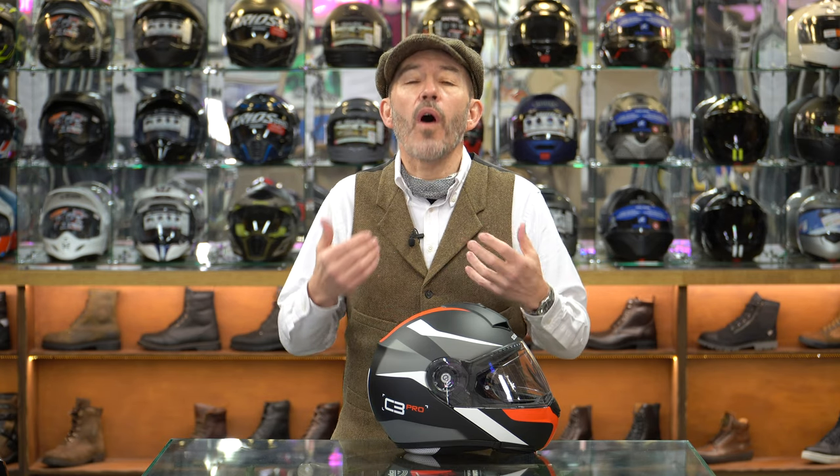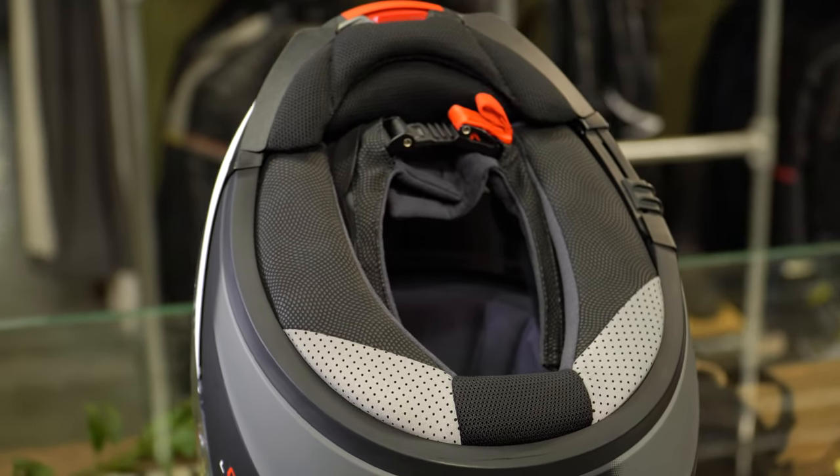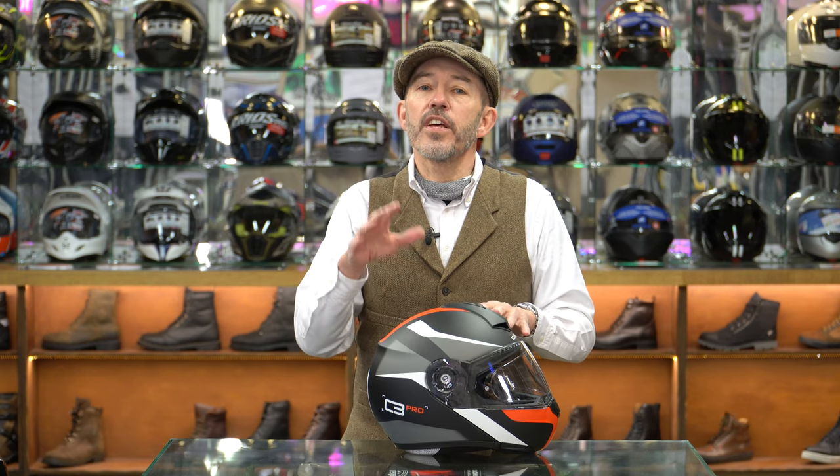Flip lids tend to be quieter because of the way we wear them - you can have a much tighter neck roll. That tighter neck roll stops air coming in. When air doesn't come in, it doesn't make noise because you've not got air reaching the ears. So it was, as a flip lid, a quiet helmet. In Schuberth's wind tunnel testing at the time, this was the quietest helmet of all helmets.